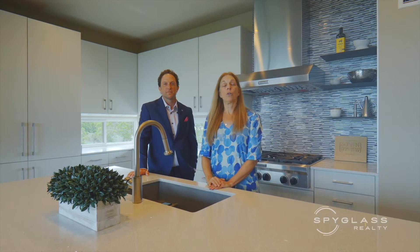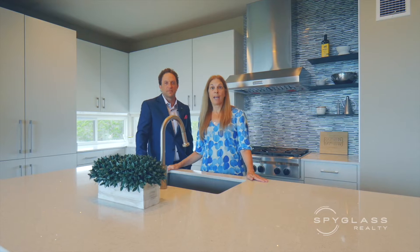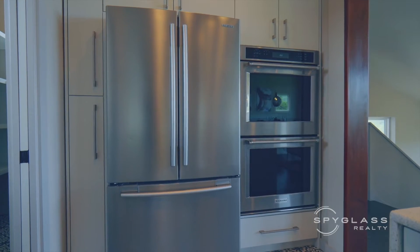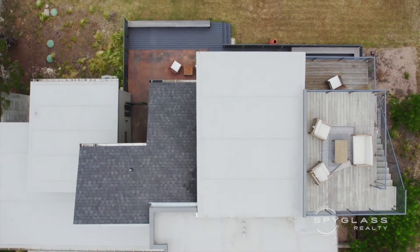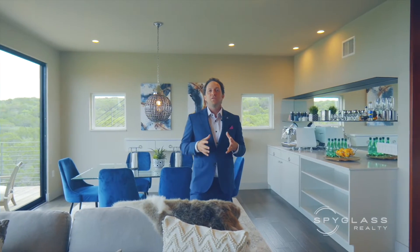The gourmet kitchen will surely impress you — a huge island, a walk-in pantry, an abundance of storage, and beautiful stainless steel appliances. Take in the stunning panoramic views of the Texas Hill Country from almost every room. The Texas-sized windows are just going to pour natural light into this space. Also enjoy the rooftop deck with expansive views that seemingly never end. The view and setting of this home is unmatched.